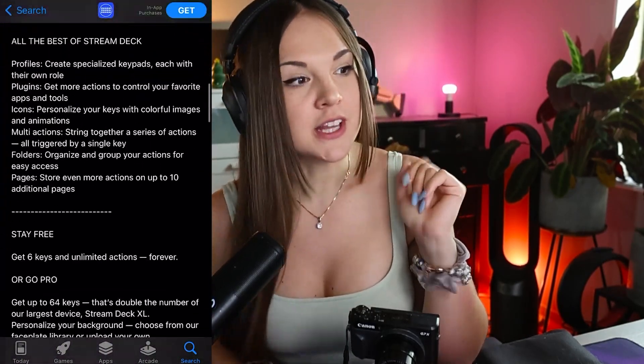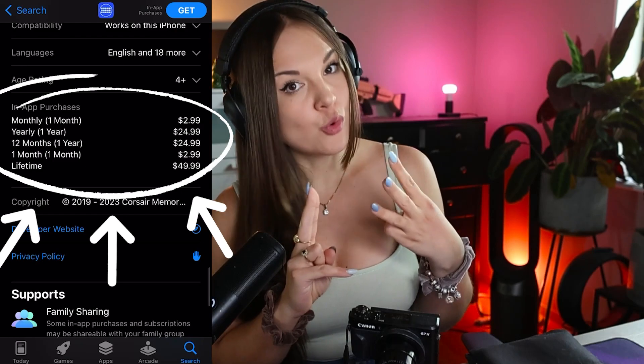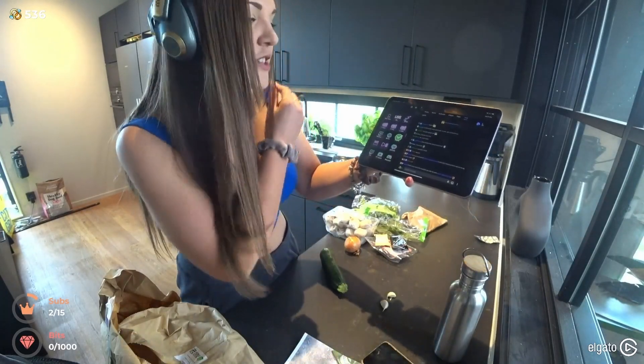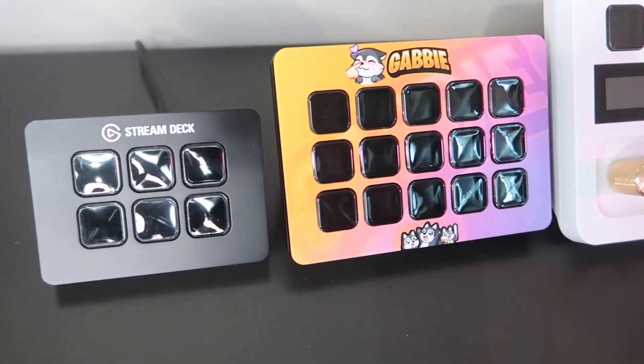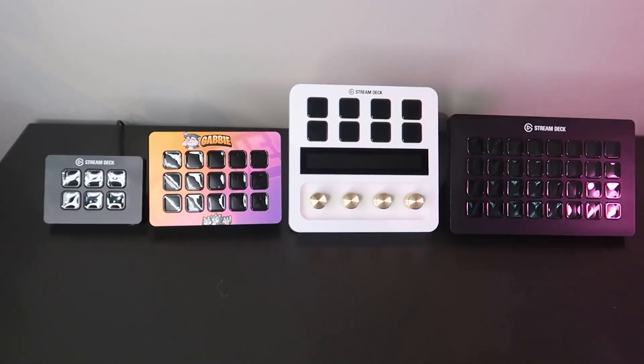A physical stream deck is a big investment up front. Stream Deck Mobile lets you use devices you probably already have — a phone or an iPad. Stream Deck Mobile is going freemium, which means it's free to use, and then you can buy a pro subscription on a monthly basis, a yearly basis, or as a lifetime license. The free version gives you six buttons, which is a very low threshold to get started and figure out how many buttons you want.